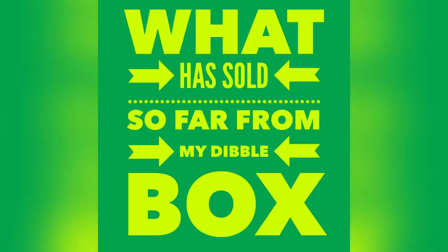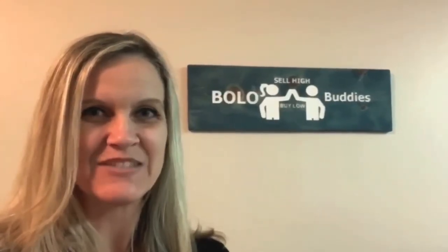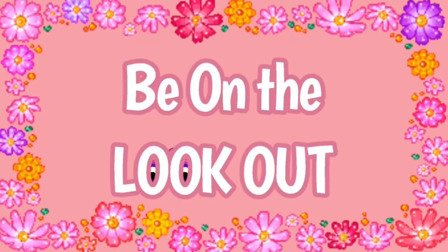Let's check out what's sold so far from my Dibble Box that I purchased from Donatella Botolino's YouTube auction for $110. Alright, let's get started.